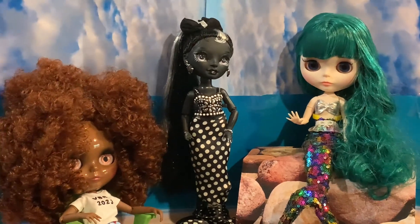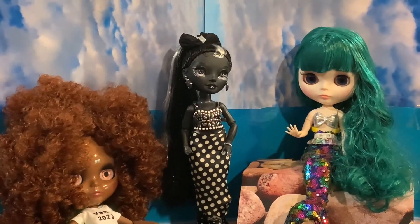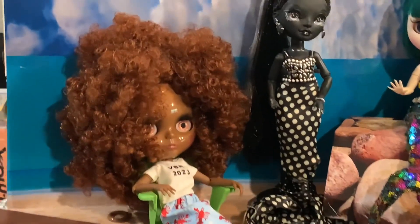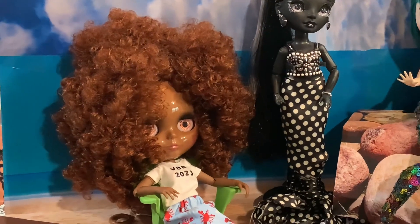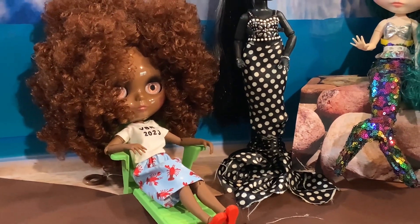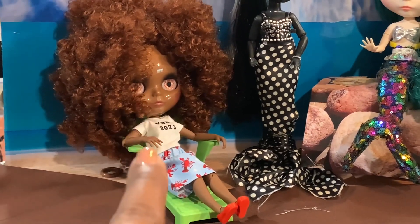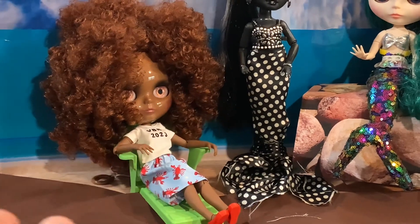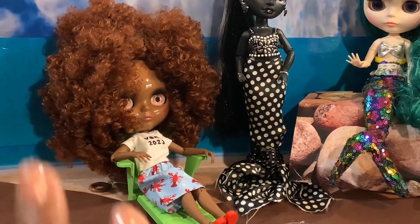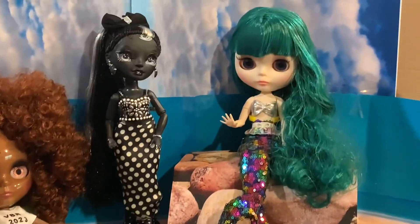I will have everyone's link down in the description box, so after you finish watching this video go check out everyone else's. Here are my Blythe and mermaids, so to speak. Ginger decided she didn't really want to dress up as a mermaid — she wanted to wear her really cute virtual Blythe retreat outfit. The skirt and shoes were made by Mauna, and the top was made by Tammy who is hosting the virtual Blythe retreat. She's just chilling on the beach with the mermaids.